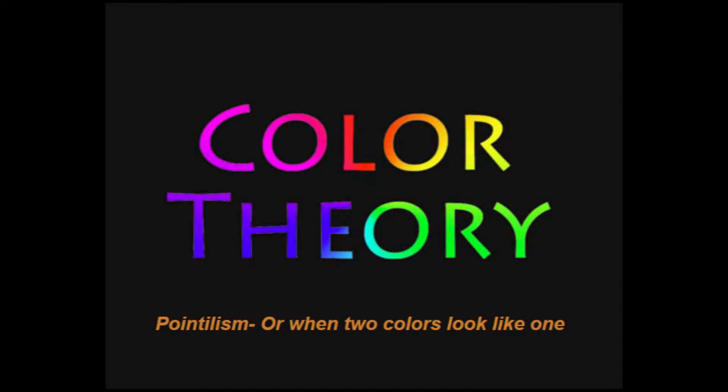One online dictionary describes pointillism as the following. Pointillism is a technique of painting in which small, distinct dots of color are applied in patterns to form an image. Georges Seurat, Georges Levent, and Paul Signac developed the technique in 1886, branching from Post-Impressionism.